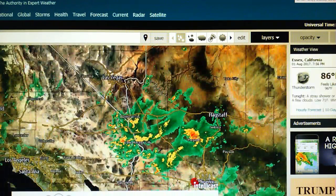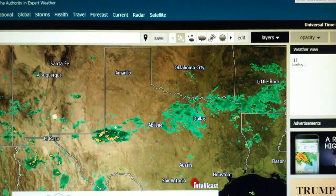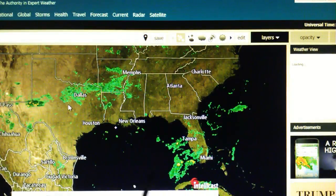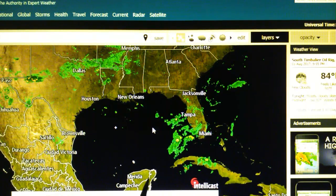Looking around the country, we can see that there is rain in Texas. We've got rain down near Florida, and there's a giant supercell down here near the Yucatan Peninsula.